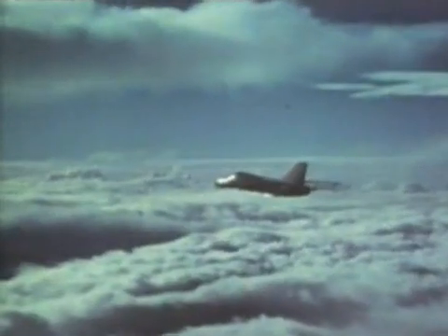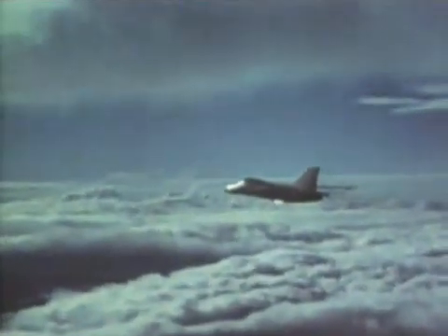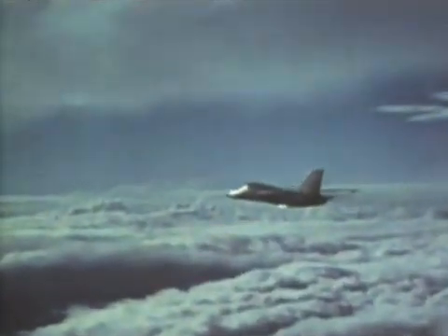I flew the F-111F at one time and dropped Pave Tack weapons. The sorts of missions they flew in this war were not the sorts of missions we were trained to fly. They flew at medium altitude, for example, when just about all of our practice is at low altitude. They flew against targets that were within 10, 20, 30, 40, 50 miles of the forward line of owned troops.